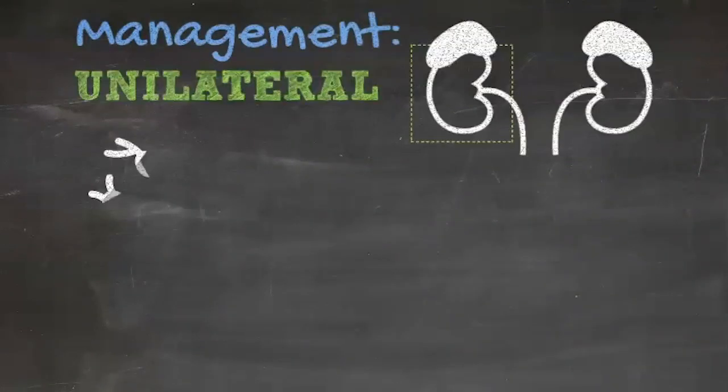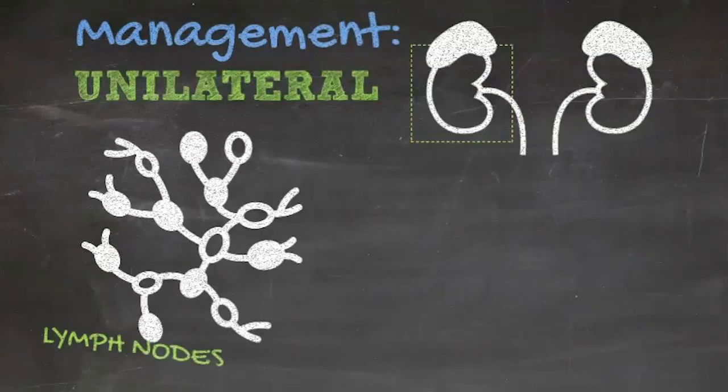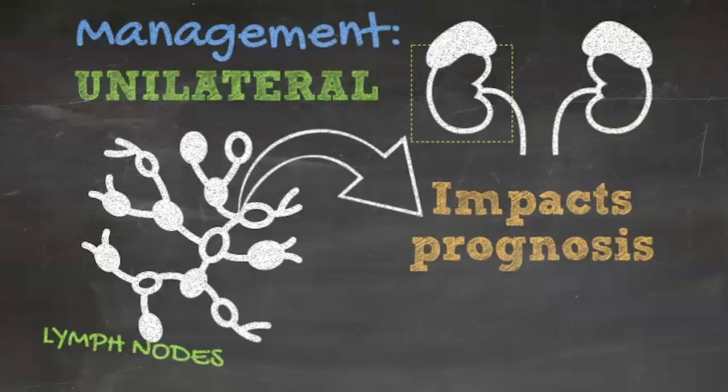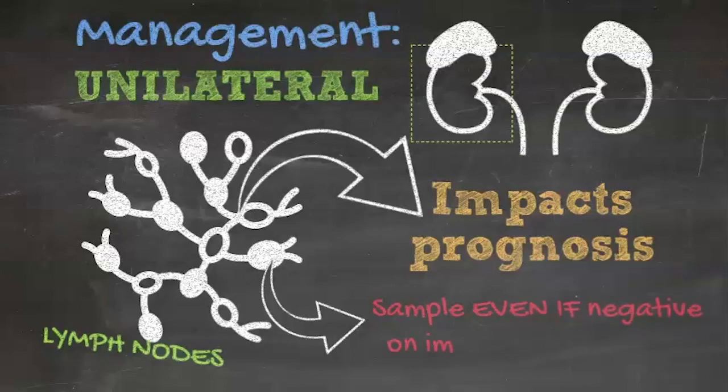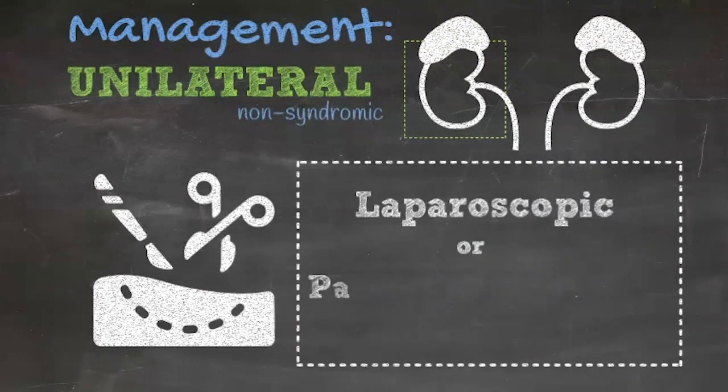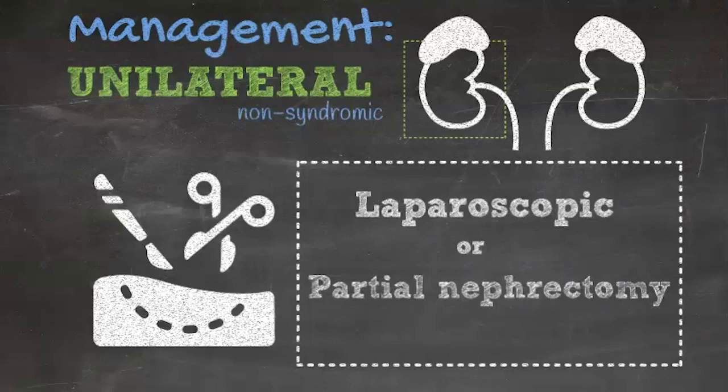Careful lymph node sampling is a critical part of any operation for Wilms Tumor, because nodal involvement is associated with increased tumor relapse and a poorer prognosis. Lymph node sampling should be performed even in the absence of abnormal nodes on preoperative imaging or gross inspection during operative exploration, as these circumstances don't reliably predict lymph node negativity. Partial nephrectomy for unilateral non-syndromic disease and laparoscopic nephrectomy are not currently standard of care and should only be performed in the context of a clinical trial.